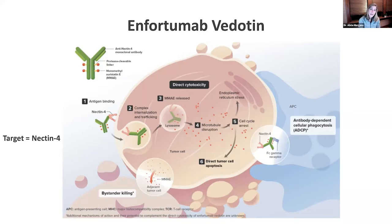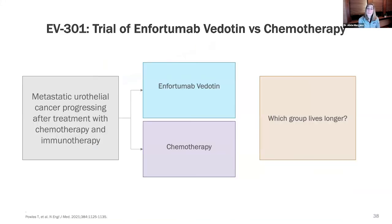When it gets there, it dumps a really potent chemotherapy right on top of it called MMAE. That chemo is so potent that we would not want to give it to a person without that targeting because it can really damage cells. But importantly, it's damaging those cancer cells and hopefully not the person.